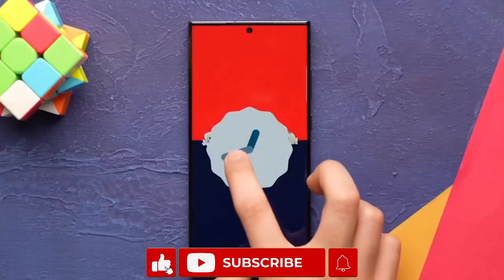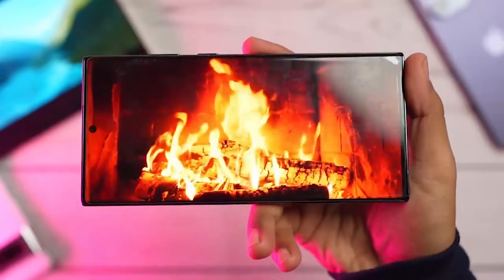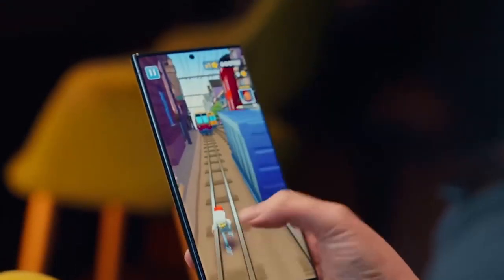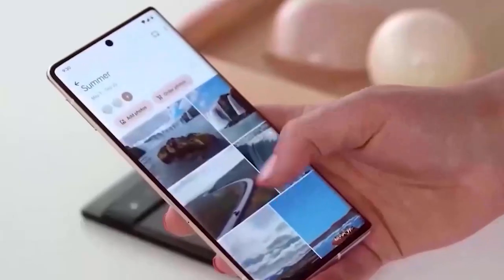Please subscribe to the channel for more up-to-date reviews when the Galaxy S24 Ultra is out — you wouldn't want to miss it. Better web browsing, smooth and efficient gaming, and fast online video streaming are all present, but not as efficient as what the S24 Ultra is coming with.